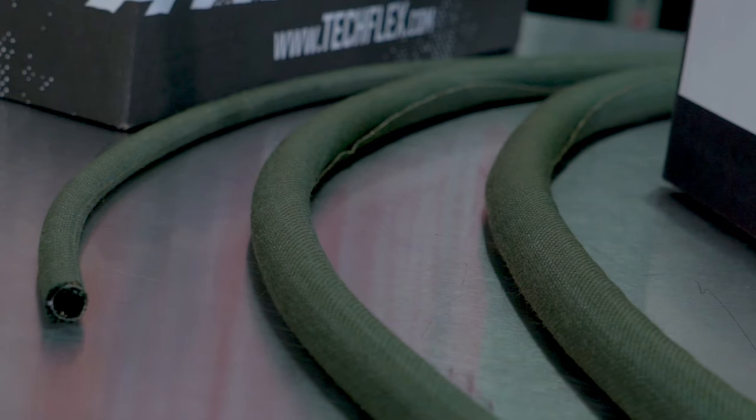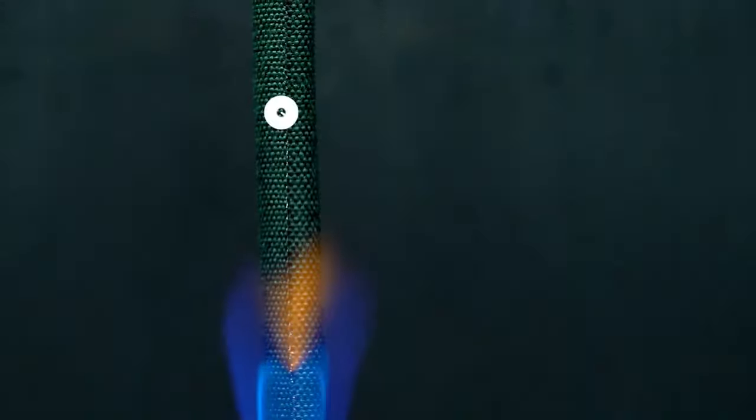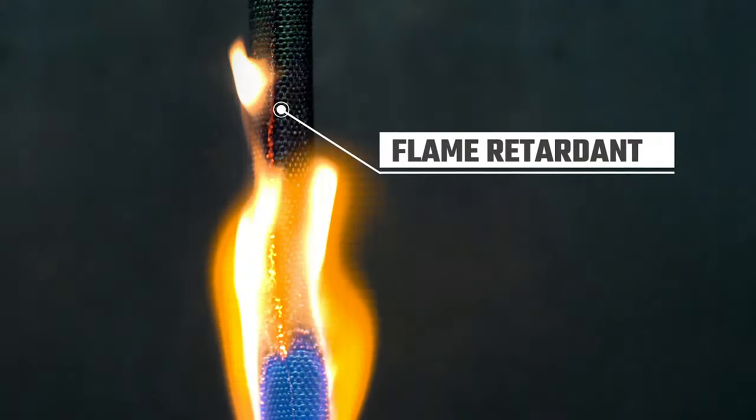Because of its tensile strength, F6X is highly abrasion resistant and can stand up to at least 10,000 cycles. It is made to be extremely flame retardant and self-extinguishing.